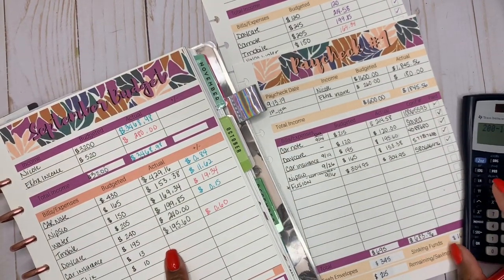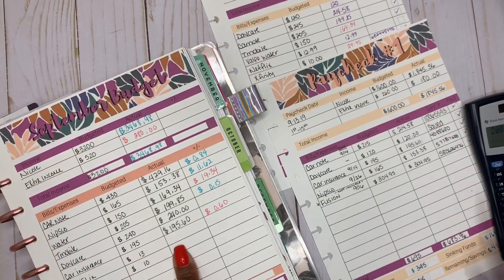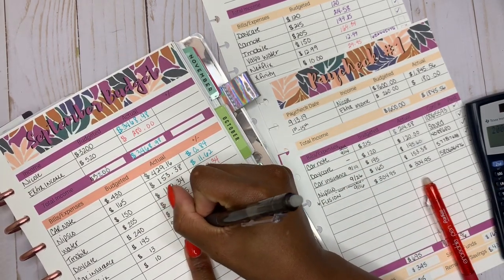Netflix — the total we budgeted out was $13, the actual was $12.99, and we saved a penny.